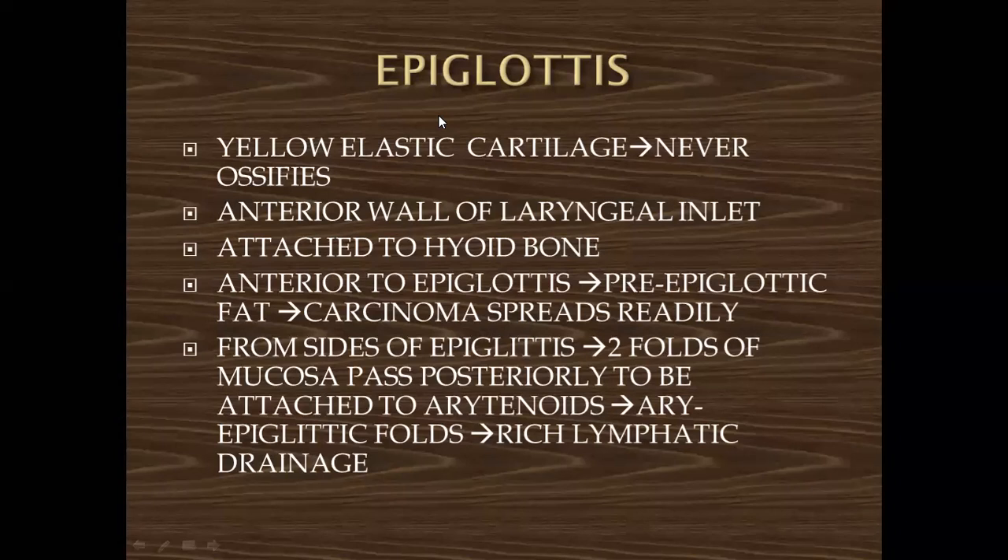The epiglottis forms the entire wall of the laryngeal inlet. It is attached to the hyoid bone. Anterior to the epiglottis is an area called the pre-epiglottic space, or pre-epiglottic fat. Sometimes a carcinoma of the larynx spreads to this space, which can be visible on CT scan. From the sides of the epiglottis, two folds of mucosa pass posteriorly to be attached to the arytenoid cartilage. This area of the epiglottis has rich lymphatic drainage.